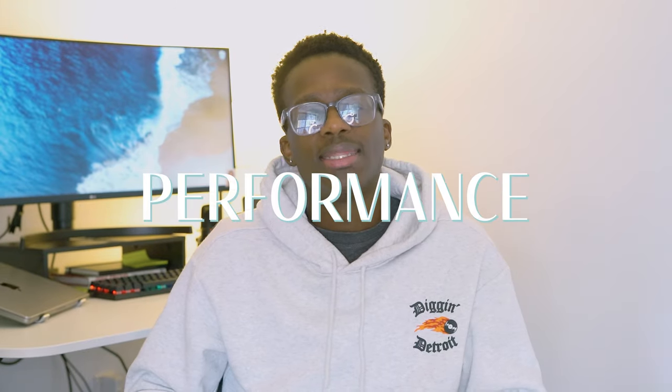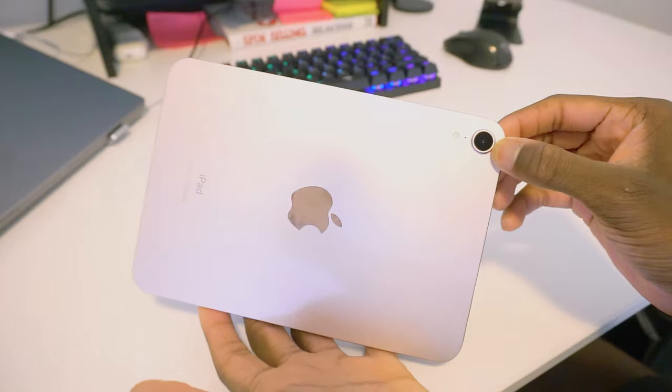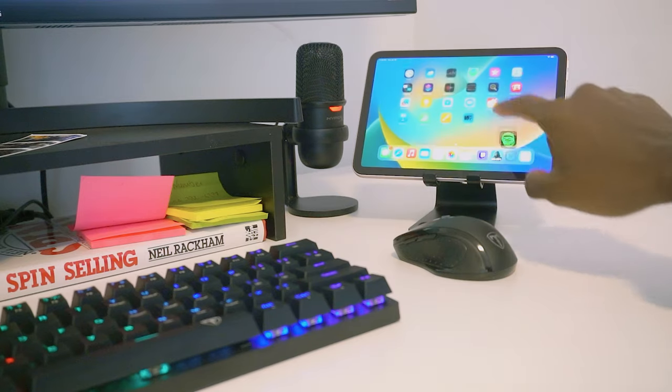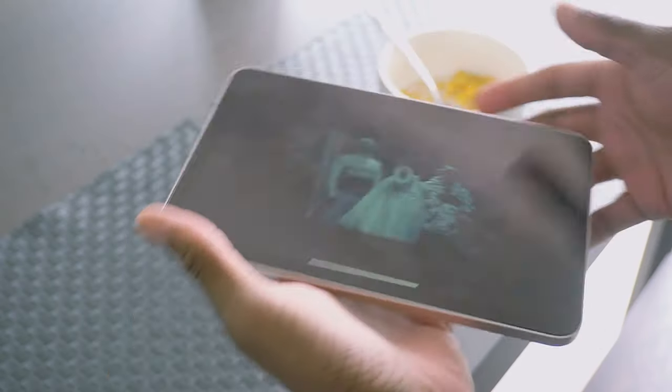I can easily hold this in one hand — it just feels like a big phone at this point. Performance-wise, the iPad mini 6 is packed with the powerful A15 Bionic chip, the same one found in the latest iPhone models. This brings a significant boost in speed and efficiency whether you're running resource-intensive apps or playing graphic-heavy games. I personally use this for streaming videos, as a second screen while working, and casual day-to-day activities, and it holds up well.